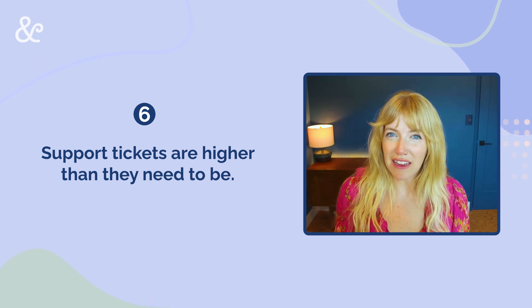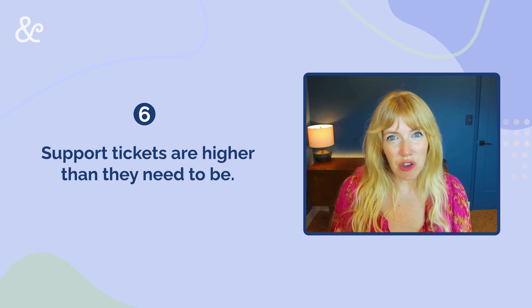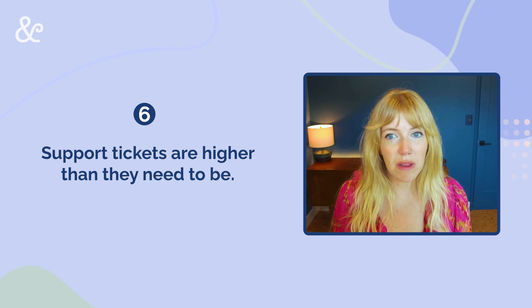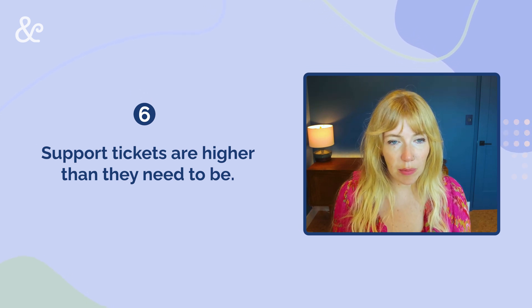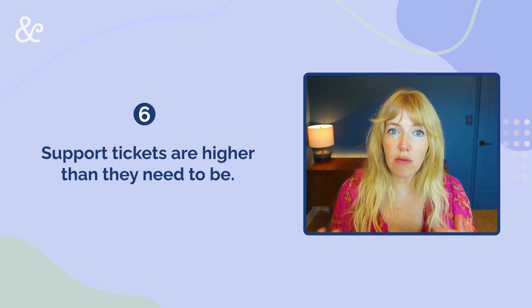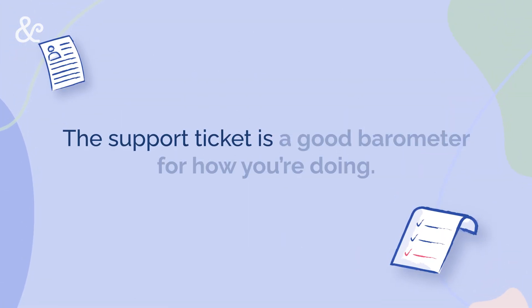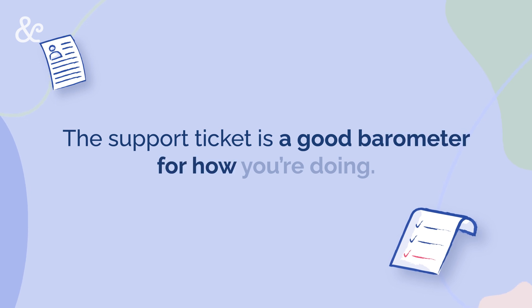In a lot of cases, we have UX optimizations — user experience improvements — that can just be thought out a little bit better by a couple of people and then implemented. And then you never have to deal with that problem again. So support tickets can be a really good barometer for how you're doing.